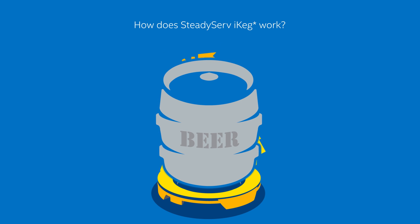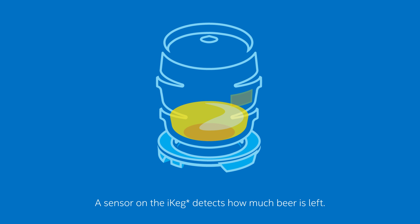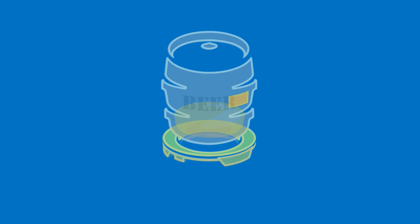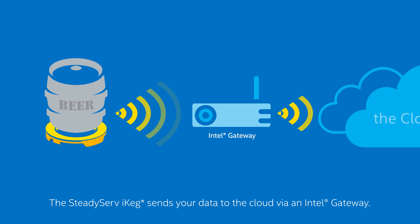How does it work? The iKeg has a sensor that weighs the keg above it to detect exactly how much beer is left. Another sensor located on the beer keg identifies the type of beer in the keg and its packaging date. The iKeg then wirelessly sends timely data about the status of that keg over an Intel gateway to the cloud.